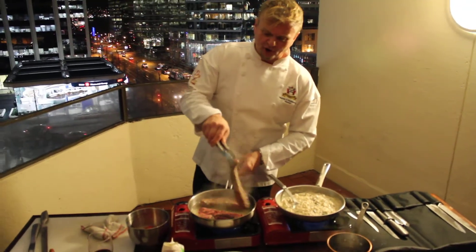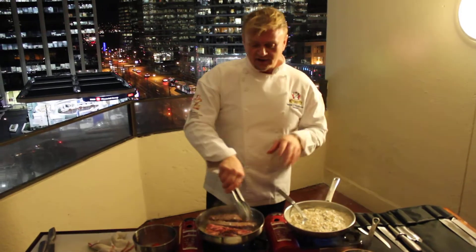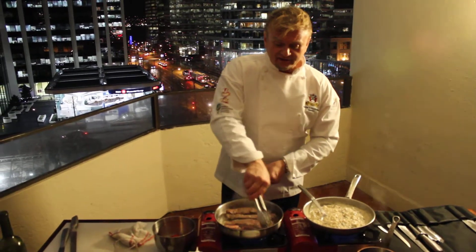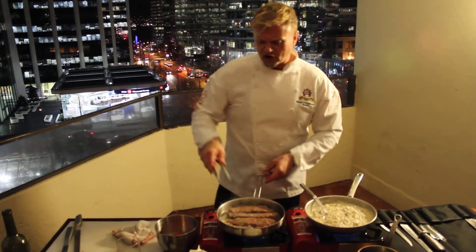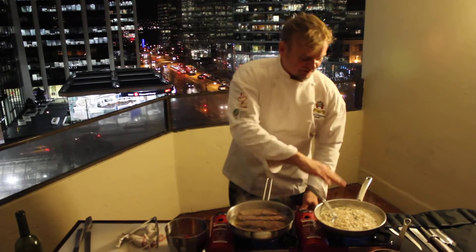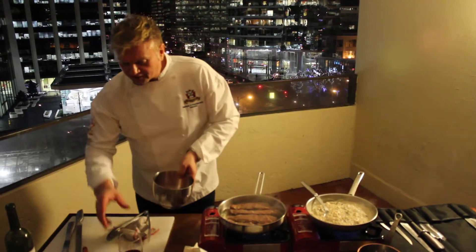Kobe beef is one of those products you get that's full of rippling, and that marbling or rippling gives it the added flavor. It's super tender — you don't have to hardly cook it. We're cooking it in a little bit of clarified butter, and we're going to put some risotto on the bottom and put this on top of the garnish.